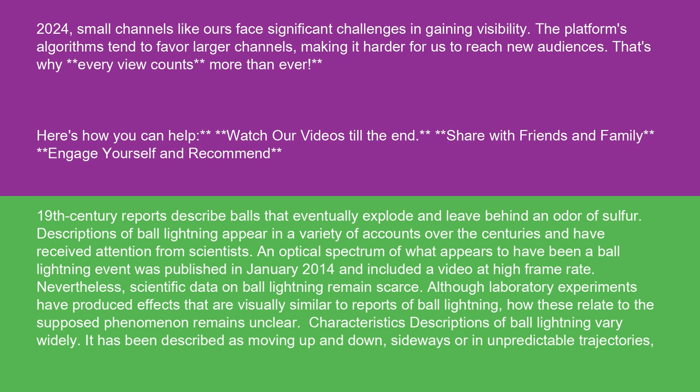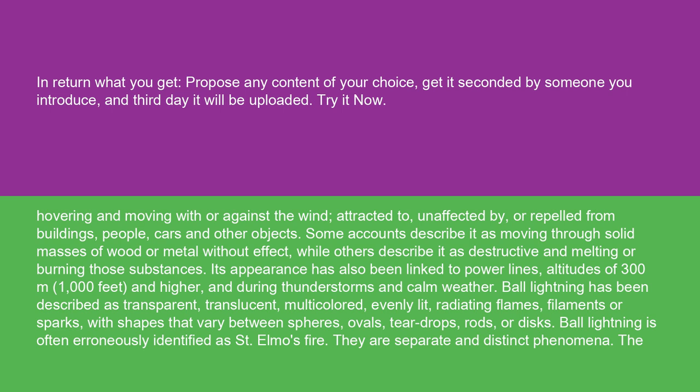Descriptions of ball lightning vary widely. It has been described as moving up and down, sideways, or in unpredictable trajectories, hovering and moving with or against the wind, attracted to, unaffected by, or repelled from buildings, people, cars, and other objects. Some accounts describe it as moving through solid masses of wood or metal without effect, while others describe it as destructive and melting or burning those substances. Its appearance has also been linked to power lines, altitudes of 300 meters and higher, and during both thunderstorms and calm weather. Ball lightning has been described as transparent, translucent, multicolored, evenly lit, radiating flames, filaments, or sparks, with shapes varying between spheres, ovals, teardrops, rods, or discs. Ball lightning is often erroneously identified as St. Elmo's fire; they are separate and distinct phenomena.